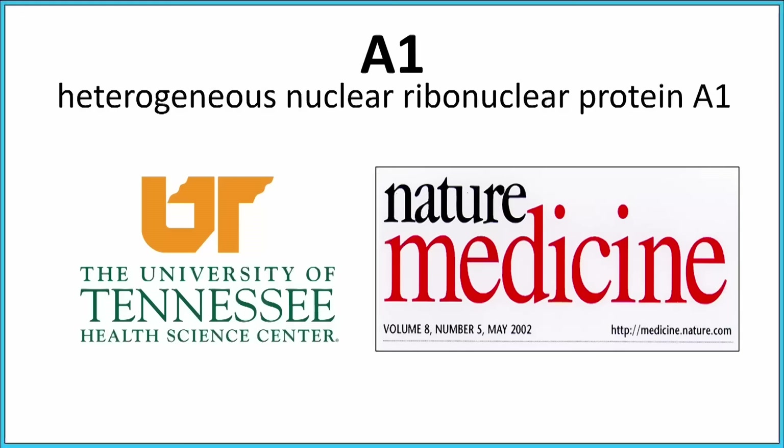I then landed in Memphis, Tennessee, home of Elvis Presley. At the University of Tennessee and the neighboring Veterans Affairs Medical Center, it's where I discovered what that abnormal MS protein was: heterogeneous nuclear ribonuclear protein A1, or A1 for short. And that was published in one of the world's premier journals, Nature Medicine.